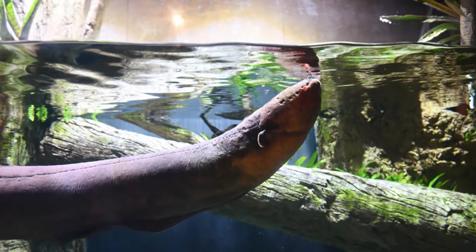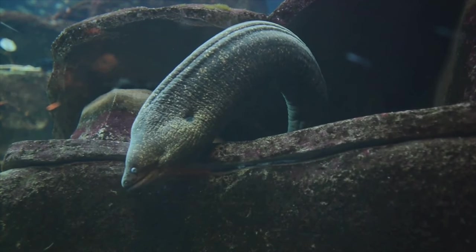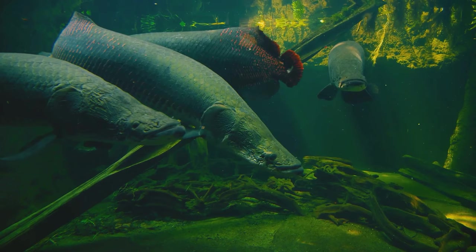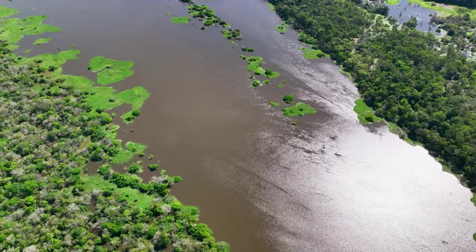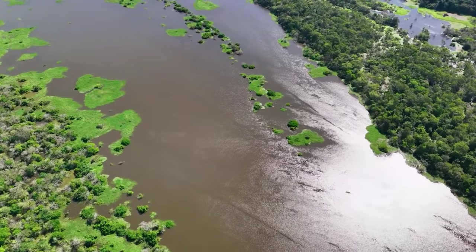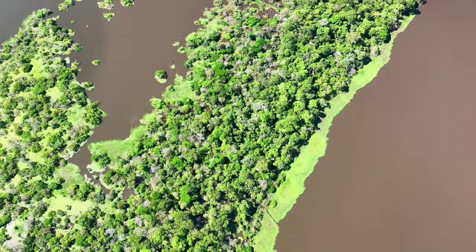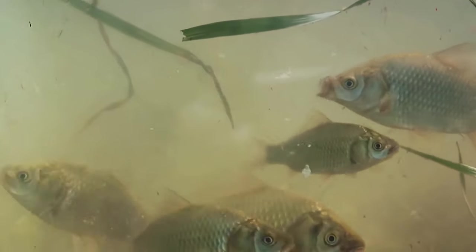But the pirarucu is just one of the many characters in this rich tableau of life. The Amazon is home to a staggering array of fish species, each with their own unique traits and adaptations — electric eels that can generate a shock of 600 volts, carnivorous piranhas with razor-sharp teeth, and tiny neon tetras that shimmer with iridescent colors. This aquatic superhighway is a world unto itself, a teeming metropolis of life beneath the surface. From the microscopic plankton that form the base of the food chain to the majestic river dolphins that glide through the murky depths, every creature is a vital link in the chain of life, making the Amazon a truly special ecosystem.